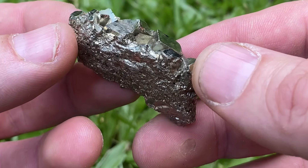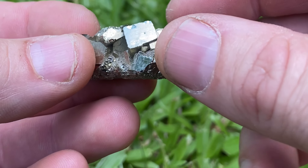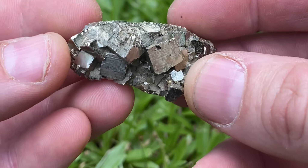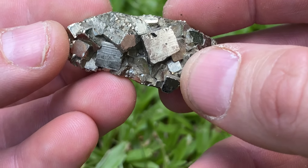This stone here is pyrite. This stone is very popular among collectors for its beautiful and fascinating crystals, sometimes called iron pyrite or fool's gold.